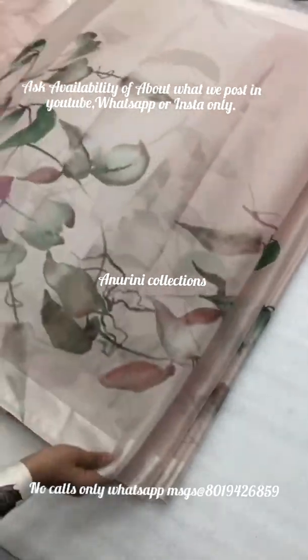Singles are also available at wholesale price. In bulk, the wholesale price is different. And for single purchases, the GST is different.